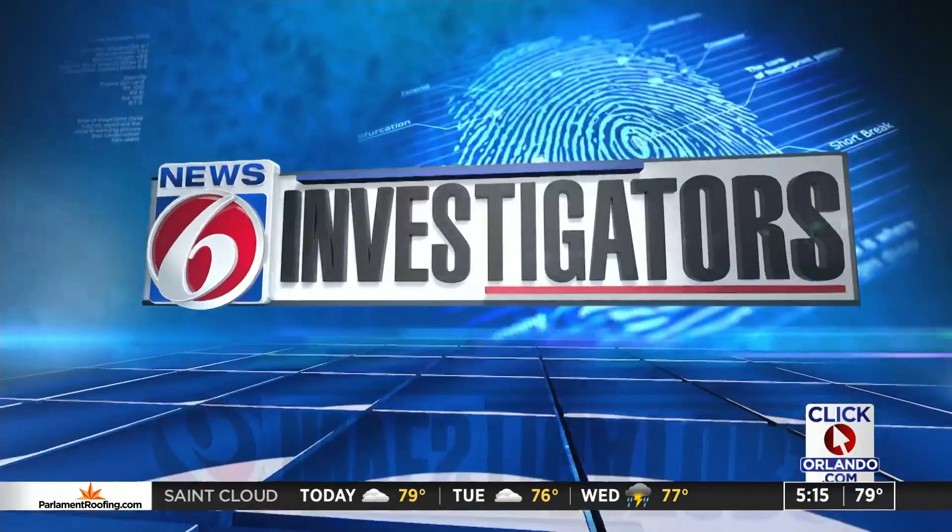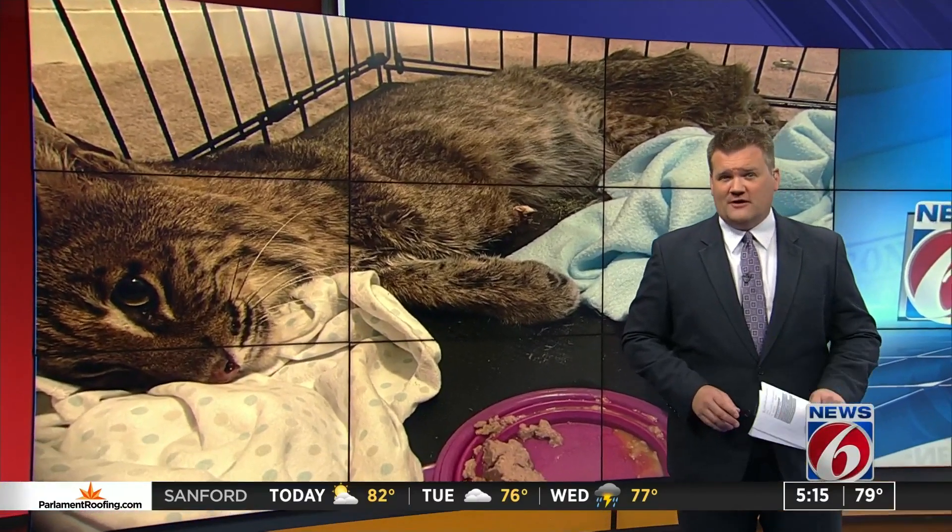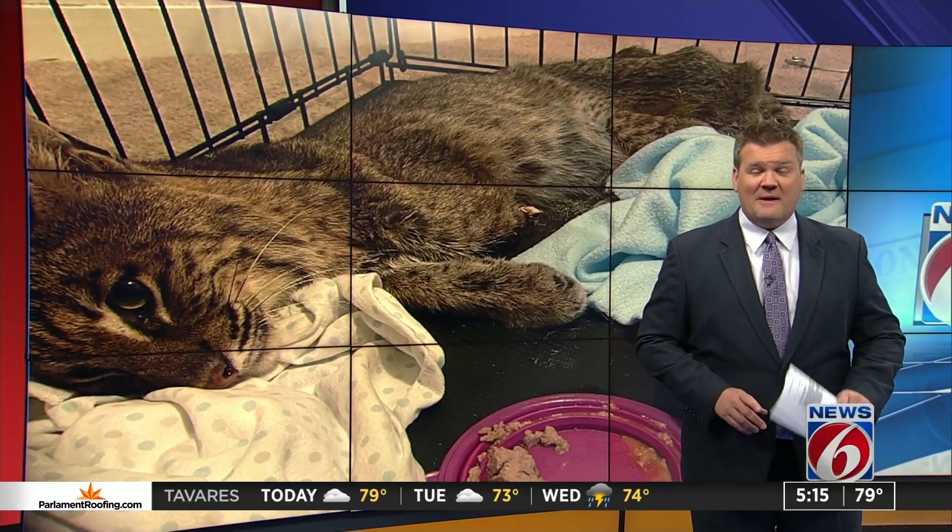News 6 investigator Mike DeForest joins us now. A bobcat was caught in one of those illegal traps. That's what a local wildlife rescue organization believes. This is that bobcat, which had to be euthanized because its injuries were so severe. At least three of those illegal traps have been spotted in just the past few weeks.